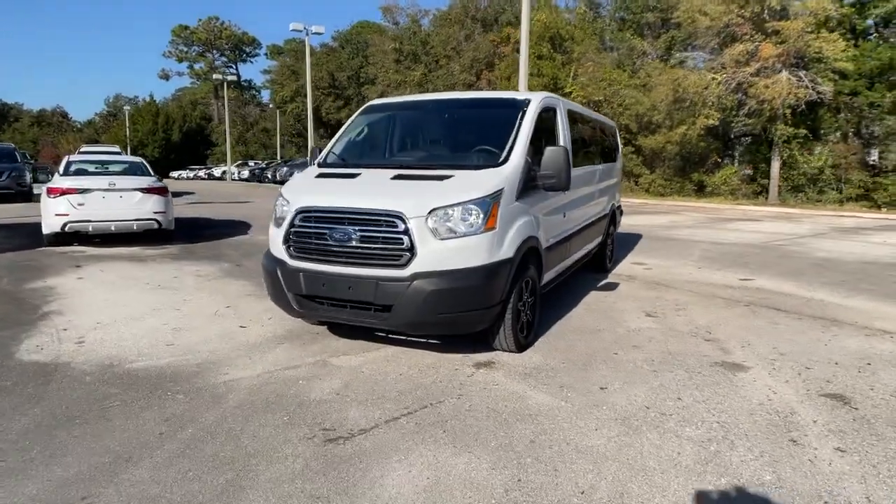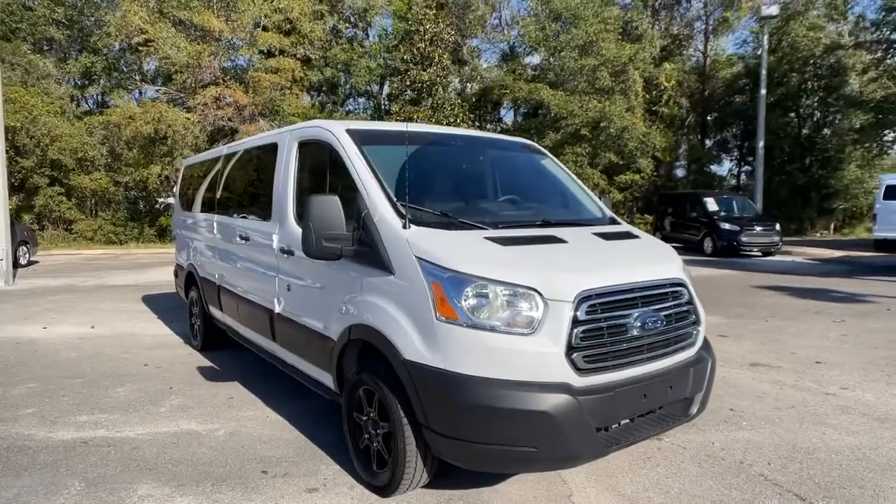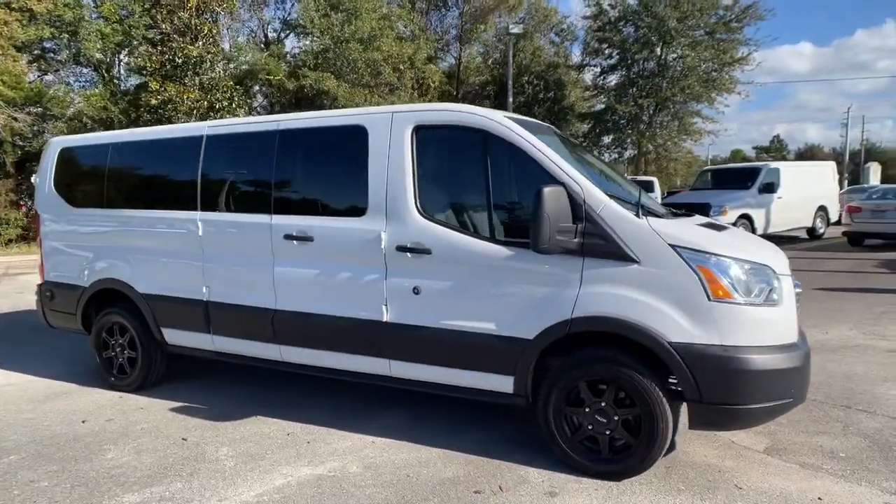Hop into the 2019 Ford Transit. This vehicle is an outstanding buy with fewer than 40,000 miles on the odometer.